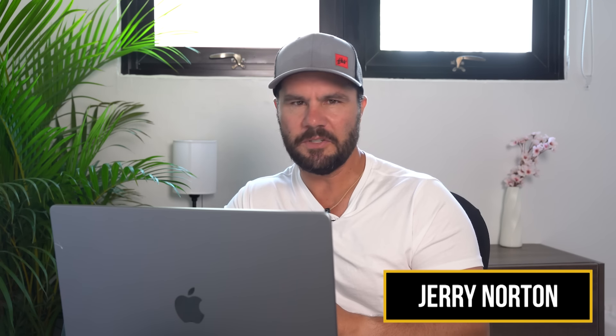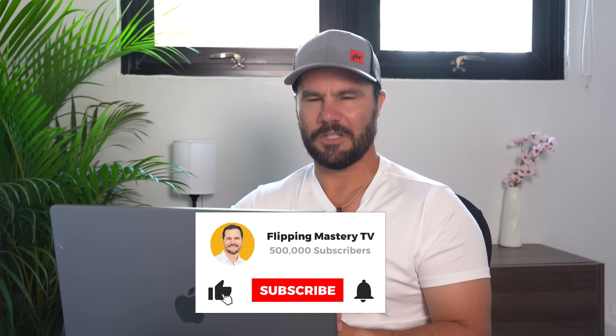My name is Jerry Norton. I make millions of dollars a year wholesaling and flipping houses, and here on my YouTube channel I show you how to do the same. So if you want to be a flipping genius and live your dream life, subscribe to my channel and watch my videos.